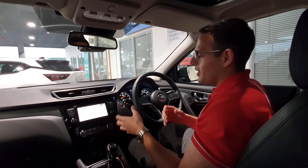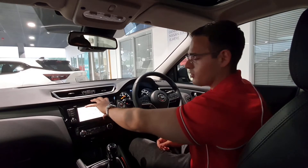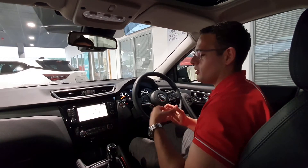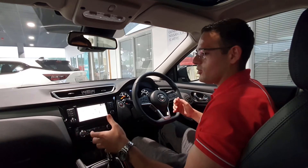So I don't have to use the Nissan sat nav if I don't want to — I can plug my phone in and it comes up on the screen. Just underneath we've got dual climate control, so I can control the passenger side separately to the driver side, which is really useful.